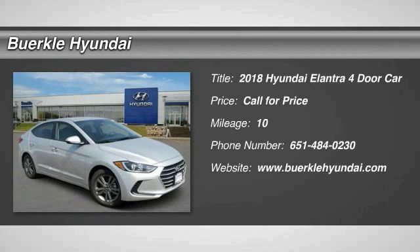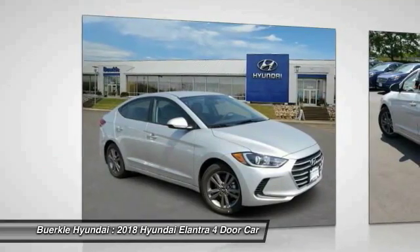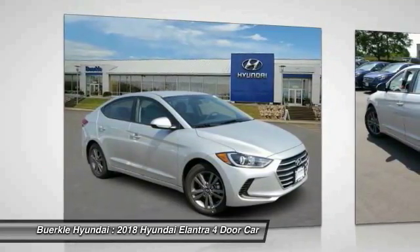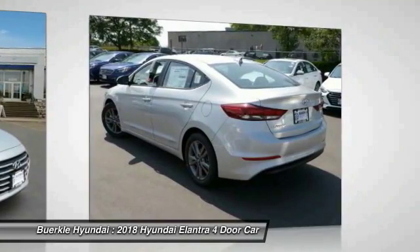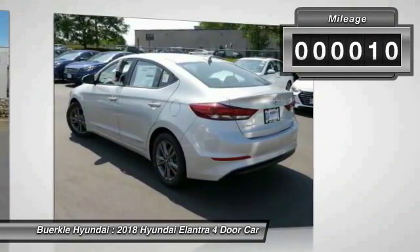Take a ride in the 2018 Elantra. The Elantra boasts the most interior room in its class and gets an exceptional 35 miles per gallon. With its luxurious standard features, the Elantra is an easy choice. This vehicle has less than 100 miles.